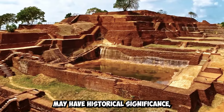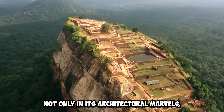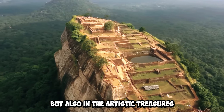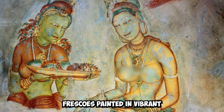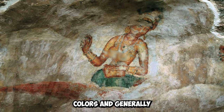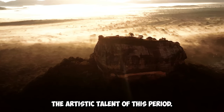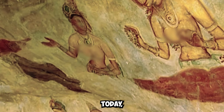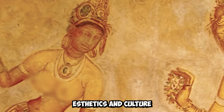Sigiriya's importance lies not only in its architectural marvels but also in the artistic treasures that adorn its walls. Frescoes painted in vibrant colors, generally depicting beautiful women, showcase the artistic talent of this period. Today, these frescoes reflect ancient Sri Lankan aesthetics and culture.